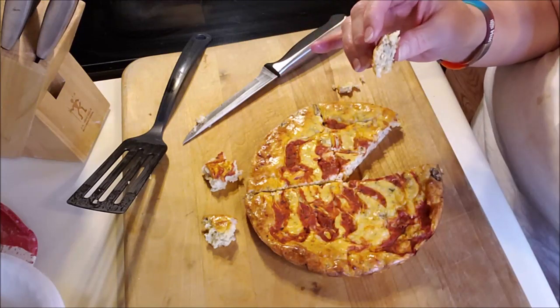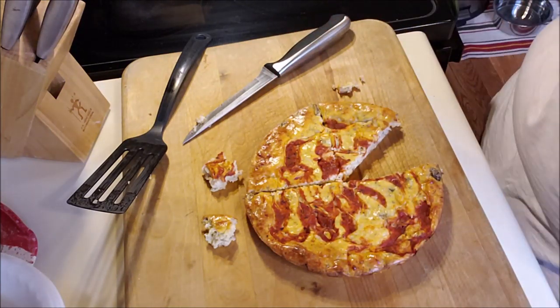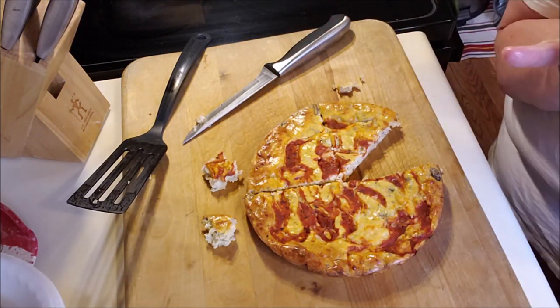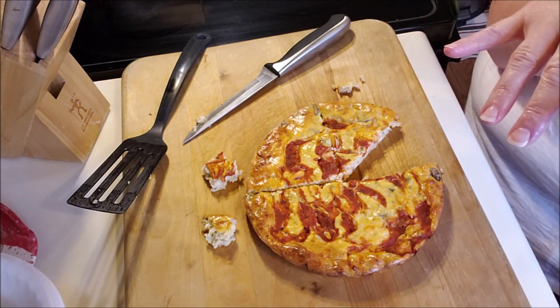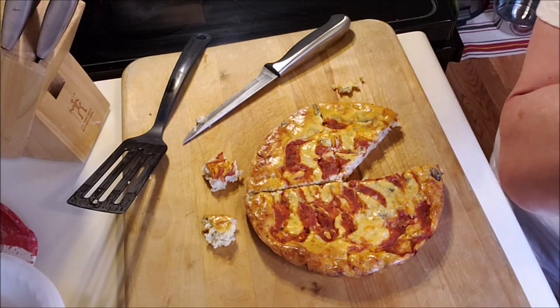Next out of the oven is going to be the egg bake I have coming up. And then I'm throwing in some muffins that I made — you'll see all of that at the end.